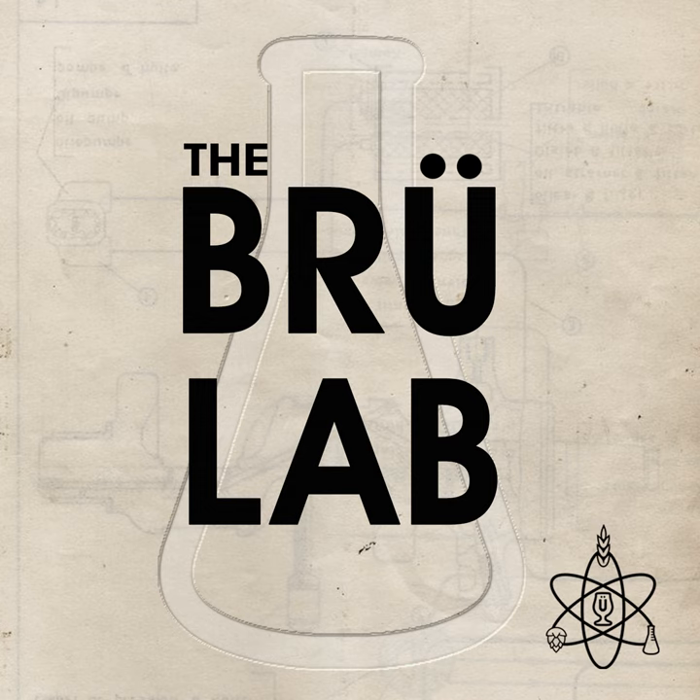Avi is a brewing R&D research associate at Lallemand, headquartered in Montreal, Canada. His day-to-day work is centered around developing new products or improving techniques for existing products — anywhere from new yeast strains for new or already established beer styles, to nutritional aids for fermentation, to entirely new products like souring bacteria. The company deals with a lot more than just yeast — basically anything that has to do with microbiology of food and food science.